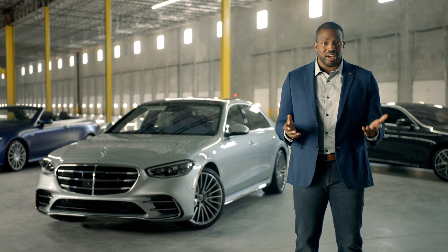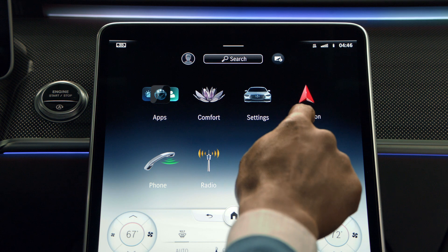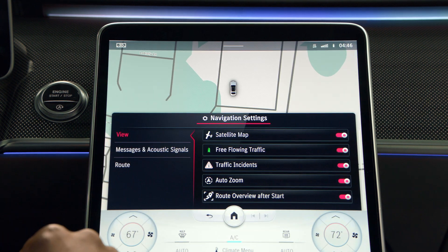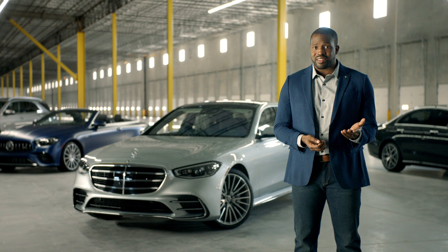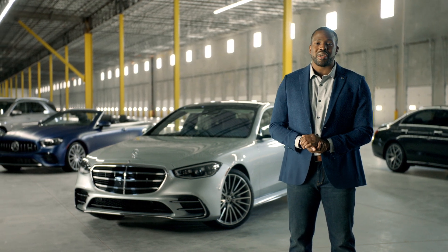If you wish to adjust or customize the settings or features of the active route guidance system, they can be found under the advanced settings in the navigation menu. For more information, check your owner's manual or ask your local authorized Mercedes-Benz dealer for help.